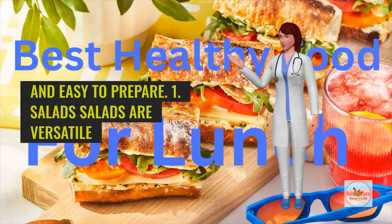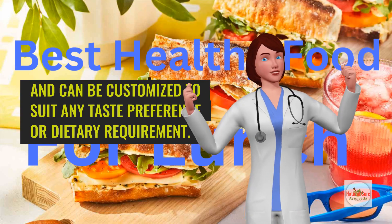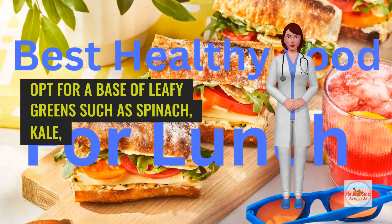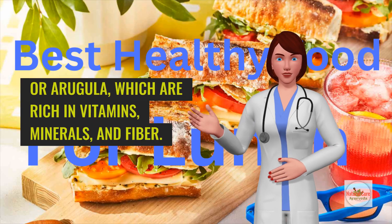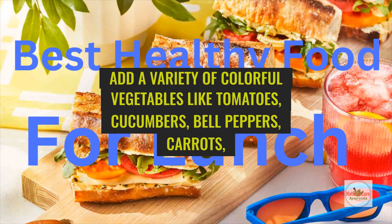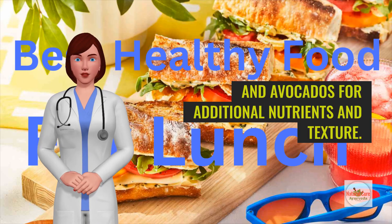Salads are versatile and can be customized to suit any taste preference or dietary requirement. Opt for a base of leafy greens such as spinach, kale, or arugula, which are rich in vitamins, minerals, and fiber. Add a variety of colorful vegetables like tomatoes, cucumbers, bell peppers, carrots, and avocados for additional nutrients and texture.